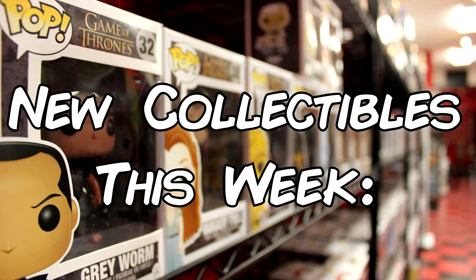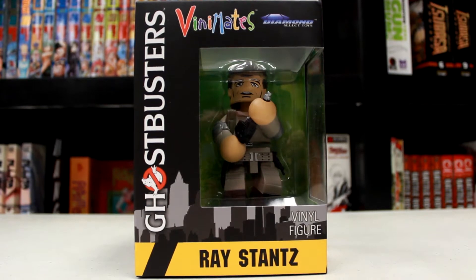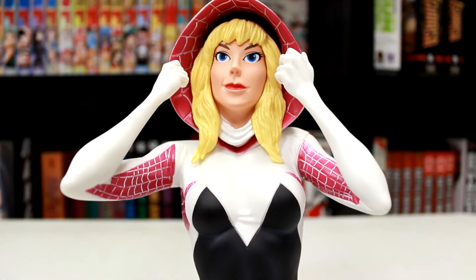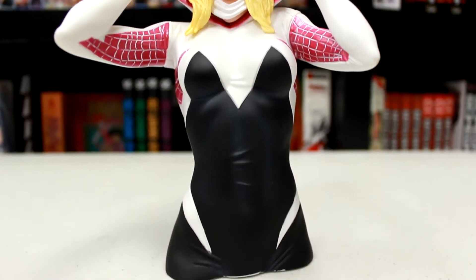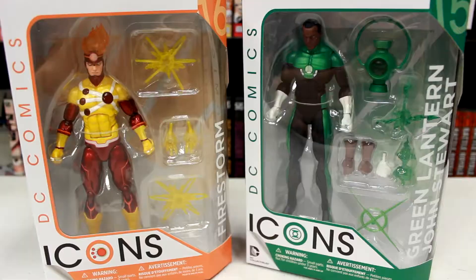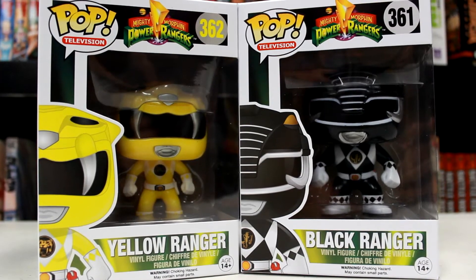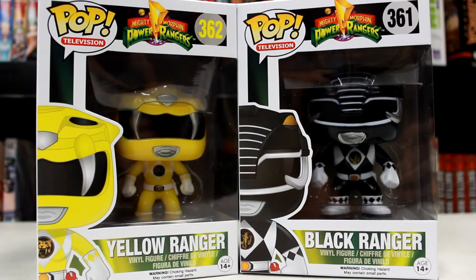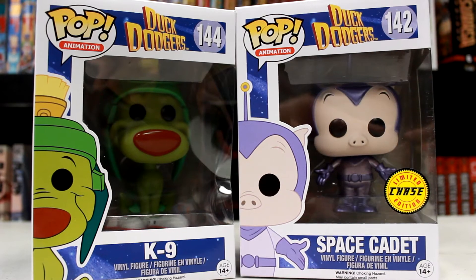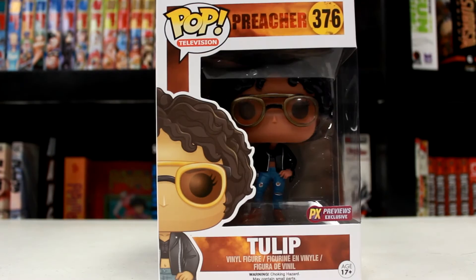New collectibles this week include animated series Dark Knight Batman and Robin Busts, Ghostbusters Vinnie Mates, Unmasked Spider-Gwen Bank, various DC Comics action figures, and Funko Pops including Power Rangers Black and Yellow Rangers, Harley Quinn in Popster, Duck Dodgers, Space Cadet and K-9, Knives Chow, and Tulip.